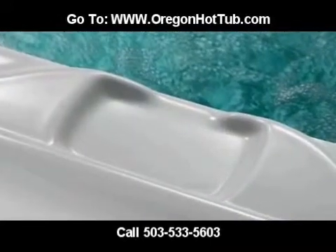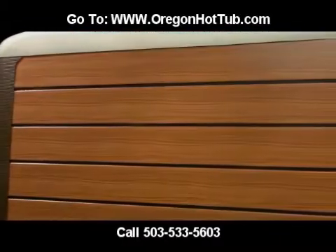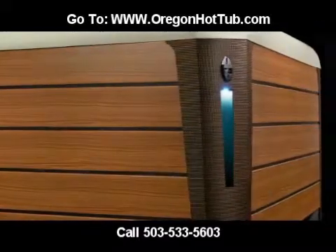Every detail of the HiLife Collection NXT line has been meticulously crafted. From the architecturally molded corners with elegant exterior lighting to the sculpted bar top and rich wood grain look of the cabinetry.